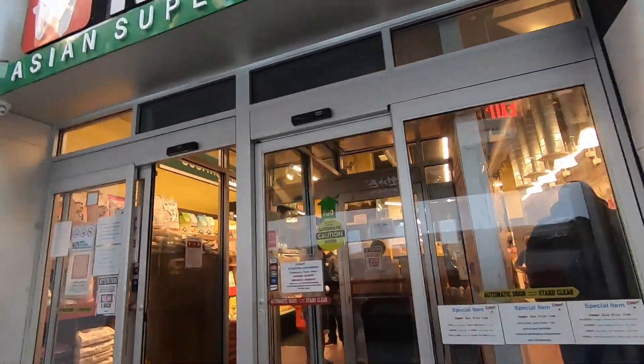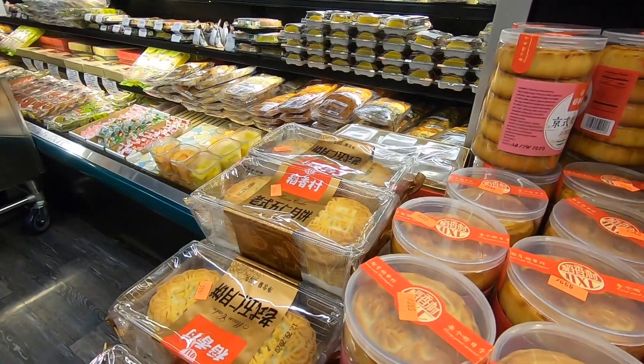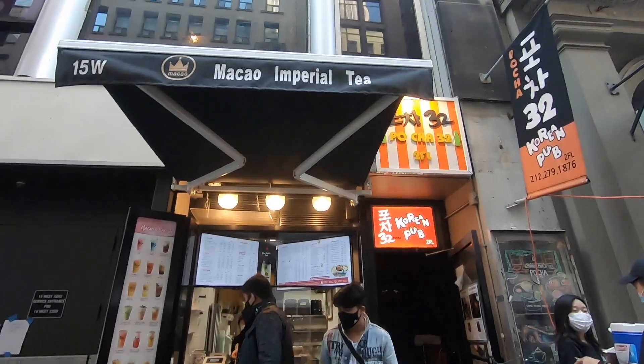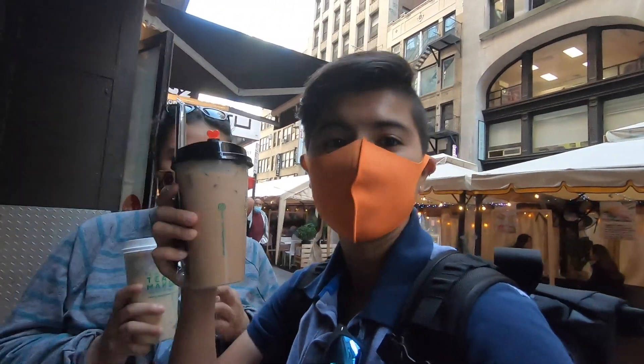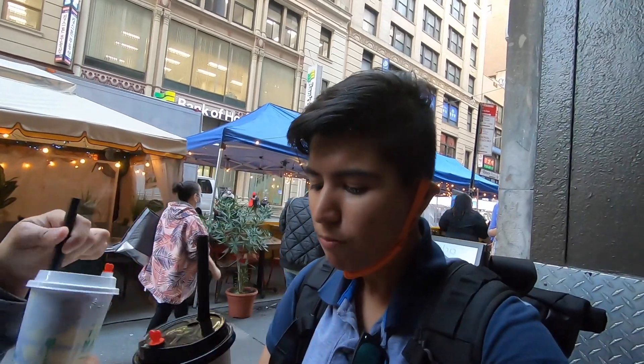We found mooncake at H-Mart — there's a lot to choose from! Of course, being in Koreatown, we have to eat and we're going for Macau. We got a cheesecake from taro and a regular mooncake. It's amazing! Mine is better though.